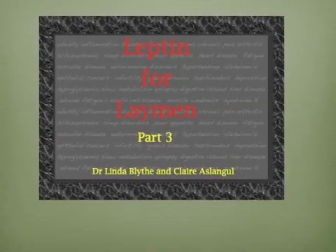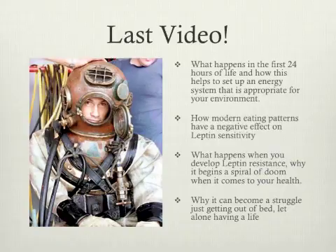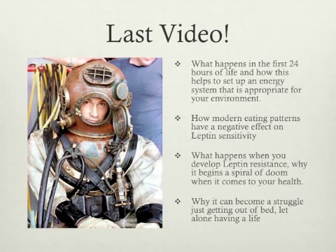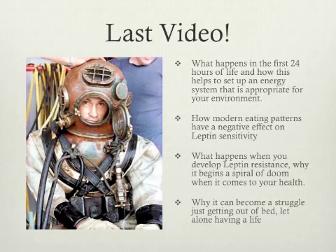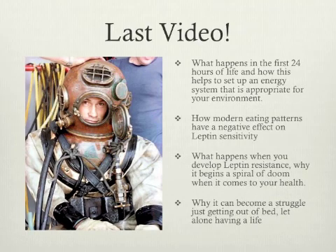Welcome to part 3 in the Leptin for Layman series. Claire here with you again today to talk about the next step in leptin resistance. In the last video we went through what happens in the first 24 hours of life, how modern eating patterns have a negative effect on leptin sensitivity, what happens when you develop leptin resistance in your hypothalamus, liver and muscles, and how this begins a spiral of doom — making it a struggle to get out of bed, maintain relationships, exercise, lose weight and feel good.